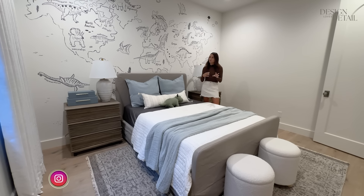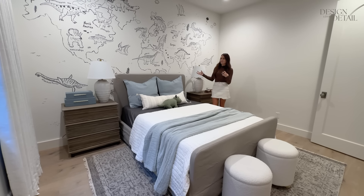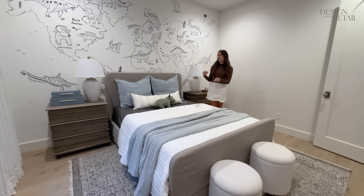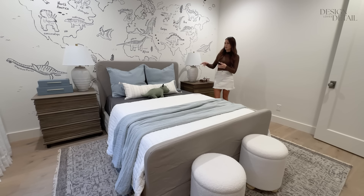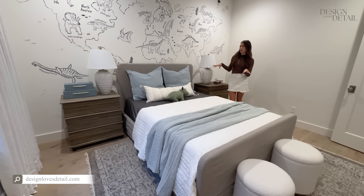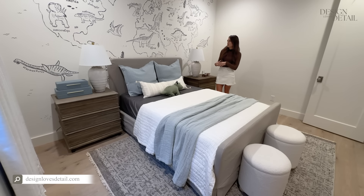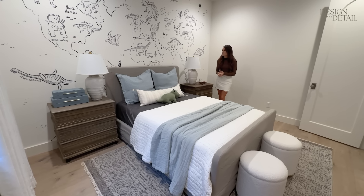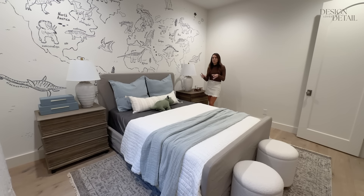It adds kind of some sophistication and it's a balance of fun while still being something he can have over the years where it's not too kiddish. He told me he loves his bed, so that was a win. These tones are kind of a little pop of color with this light dusty blue, but not over the top where he'll get tired of it quick. Sometimes when you go bright colors you just get tired of it sooner, so I kind of wanted a Restoration Hardware vibe to some degree.